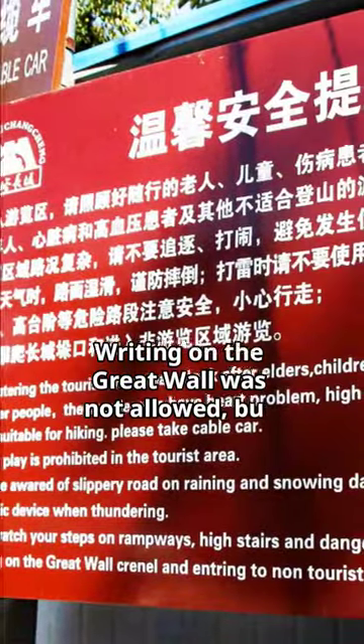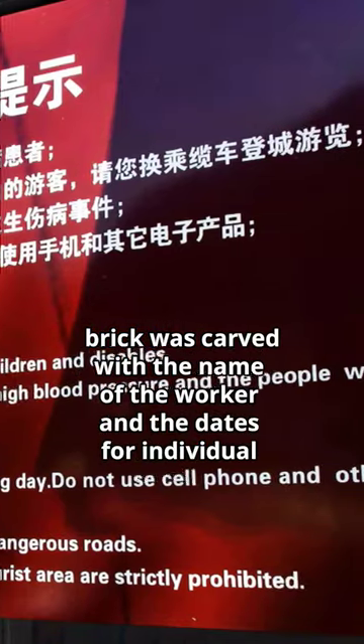Writing on the Great Wall was not allowed, but in the Ming Dynasty, every brick was carved with the name of the worker and the dates for individual responsibility.